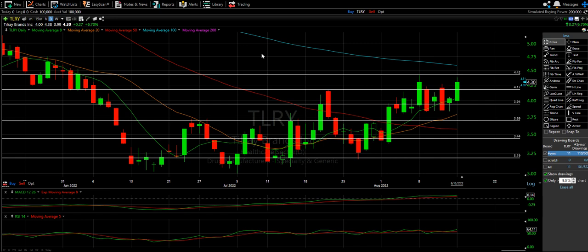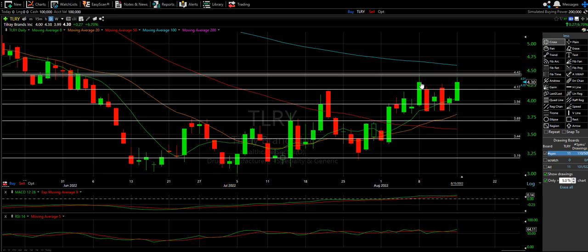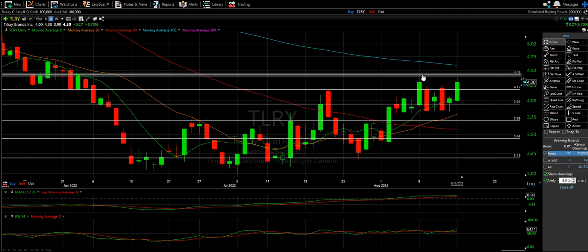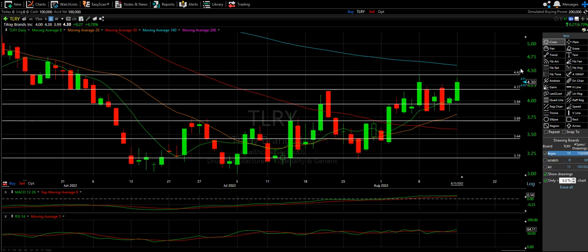We made the last video on the 6th, which was before the 8th — the 5th was the Friday. So what happened? Clearly, we made a very big run to this last line that we drew, the very top line. Almost to the penny, actually. It got as high as 443. My line was at 442.